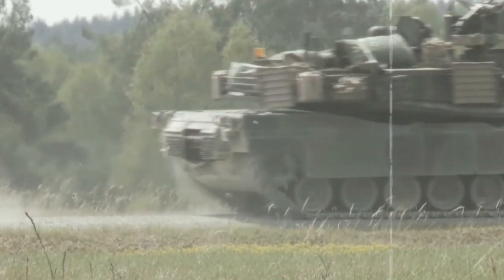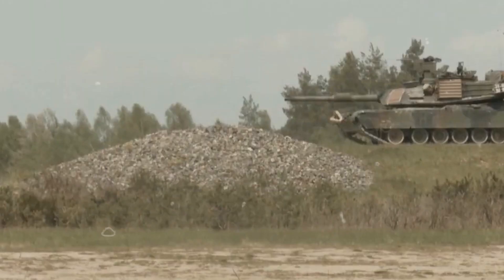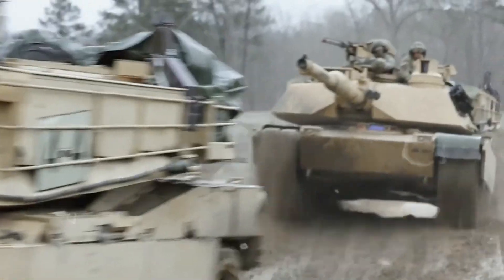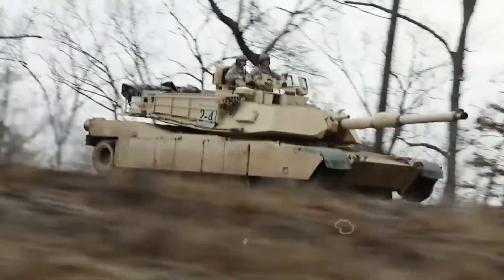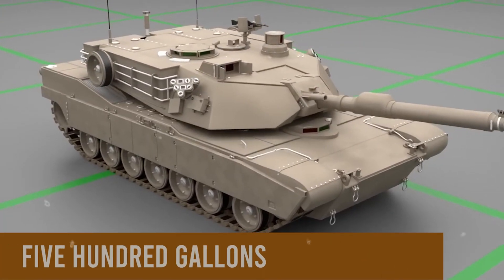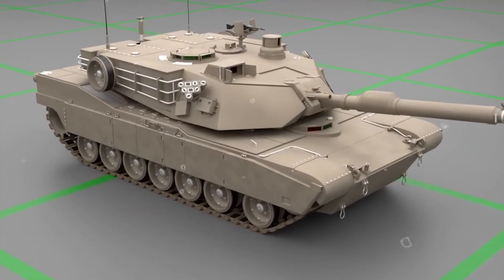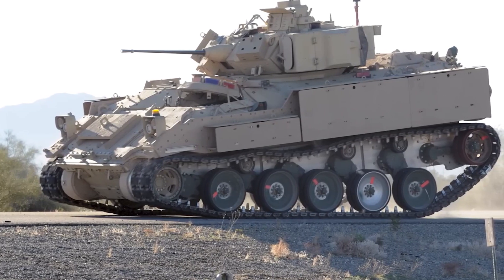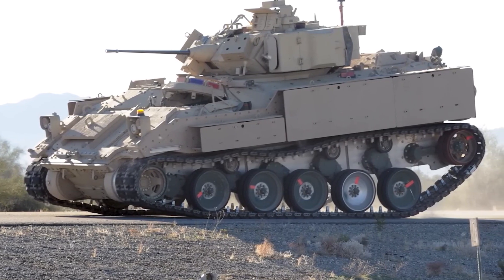The turret and hull's robust construction provides a secure environment for the crew, keeping them safe during battle. Beyond the battlefield, the tank's logistical aspects contribute to a comprehensive overview. With a fuel capacity of just under 500 gallons, the tank's fuel efficiency is about 6 miles per gallon, balanced by its heavy and powerful design to maintain operational effectiveness.